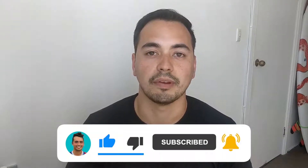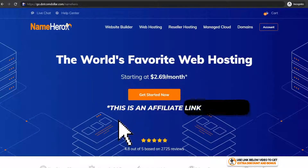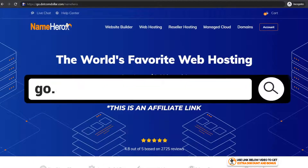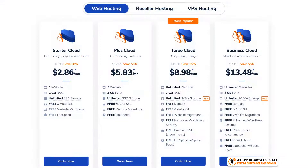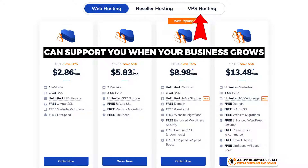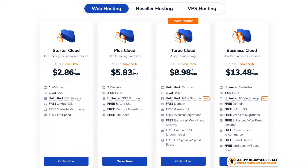Click on the link in the description to visit my special Name Hero discount page where you'll get the best discount currently offered. I'll be comparing their shared hosting plans, although Name Hero does offer other types of hosting like VPS hosting to support you when your business grows. There are four shared hosting plans with Name Hero.